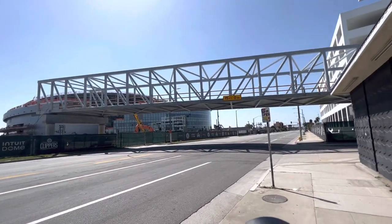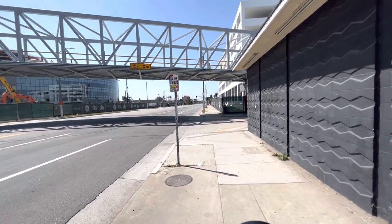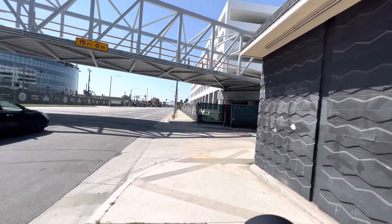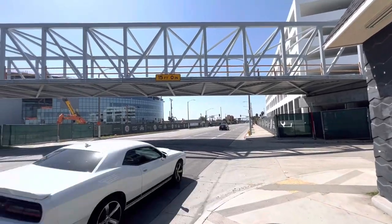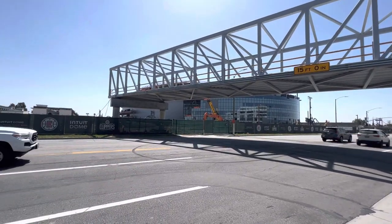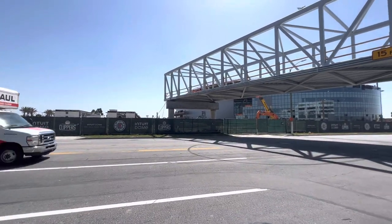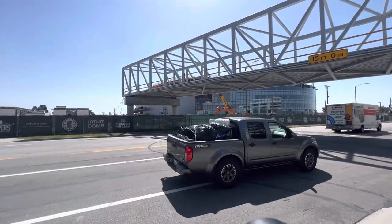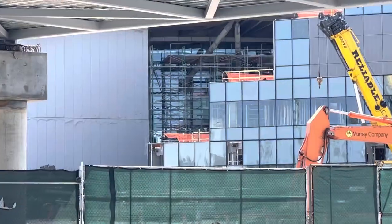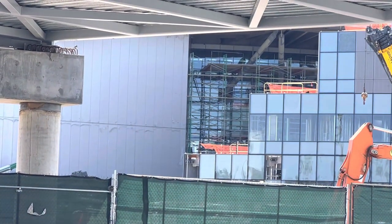Once again, the pedestrian bridge is up. I was here Saturday, yesterday. Doing some work today — it's Sunday. They were doing some work to the bridge yesterday. Still got a lot of work to do on the exterior. Not sure how far they got along on the inside. That's some of the inside right there — I like the glass on the inside too.